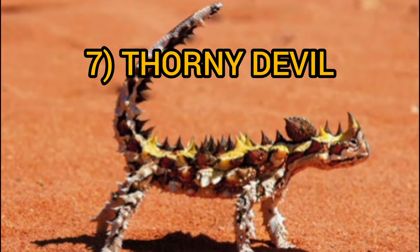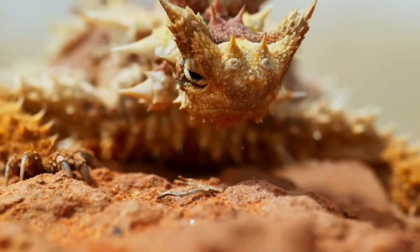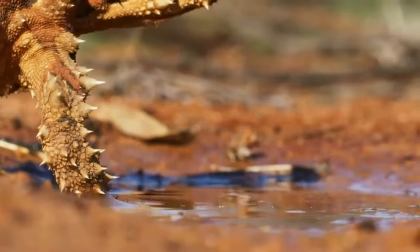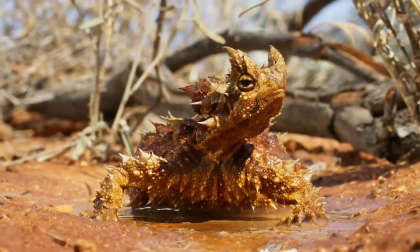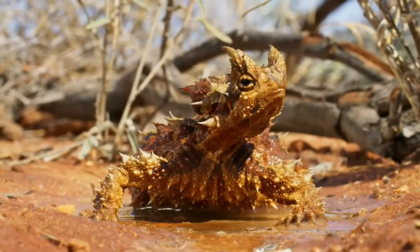The Thorny Devil, or Moloch Horridus, is an amazing Australian lizard. This creature has a body covered in large, sharp spines. When threatened, the Thorny Devil will curl up into a ball, making it impossible for predators to get a hold of it. The Thorny Devil is also able to change its color to match its surroundings, making it even harder for predators to spot.